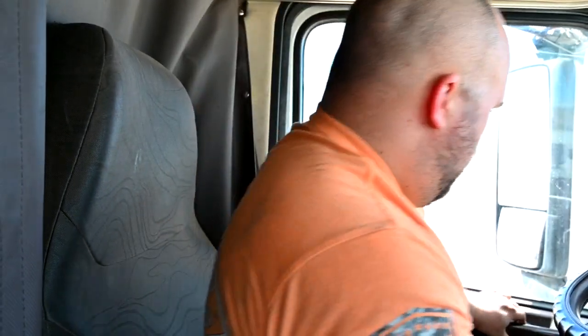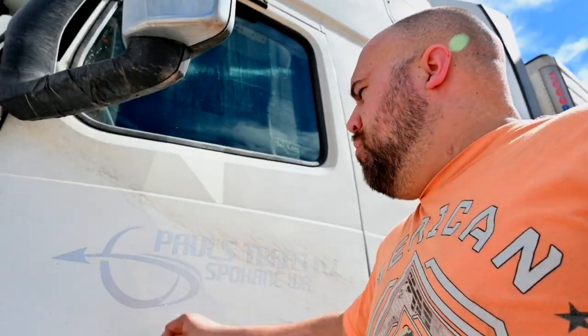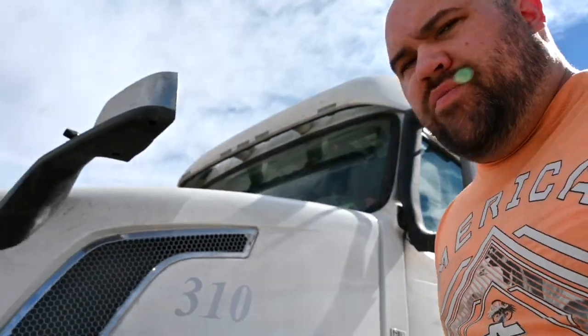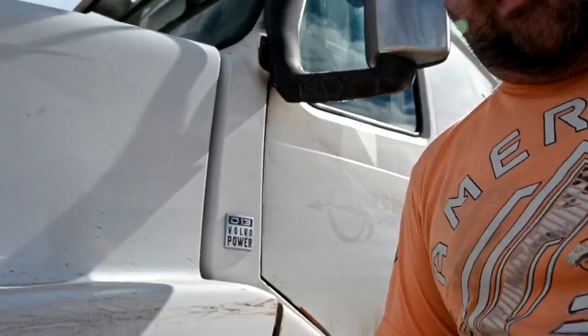I'm just gonna hop out and do a pre-check and show you guys what I look for when I'm walking around in the mornings. I'm driving Paul's truck today if you guys are wondering why I'm not driving my truck — the driver that usually drives this truck has family issues.